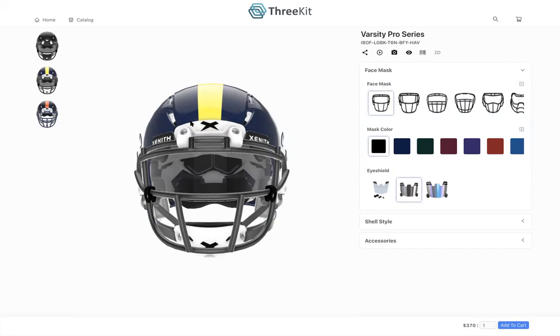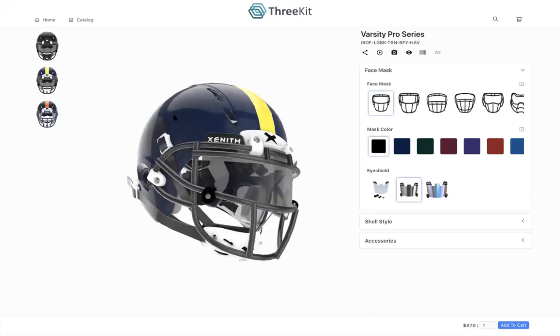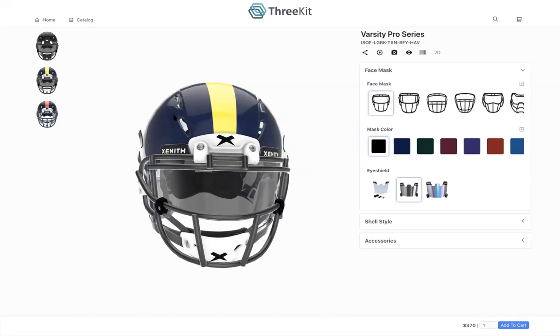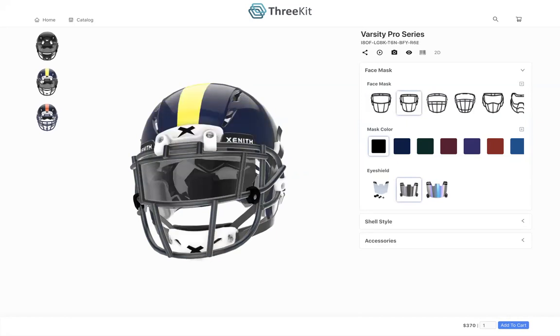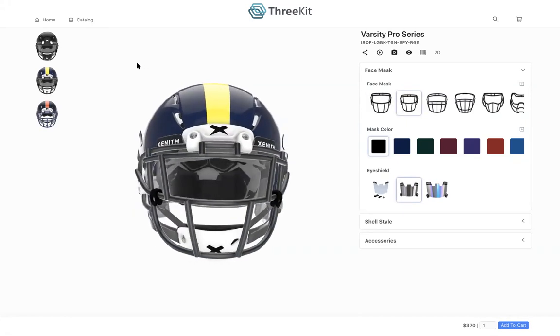What 3Kit is really about is managing the entire visual customer experience lifecycle — from when a customer first visits an e-commerce platform and sees hero shots of a product, to when they're getting more serious about a purchase decision and want to configure and personalize, all the way through to wanting to see the product in their room before pulling out their credit card through AR.